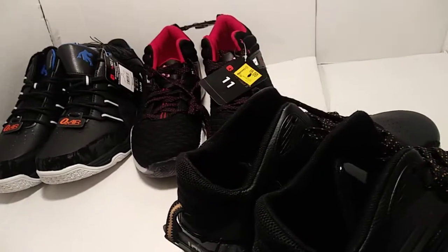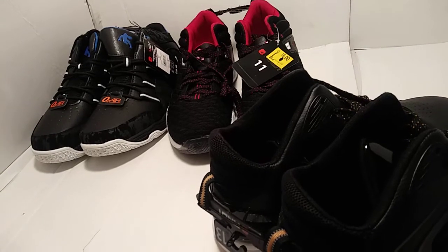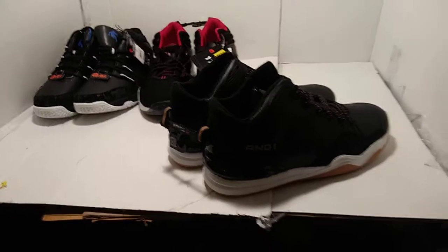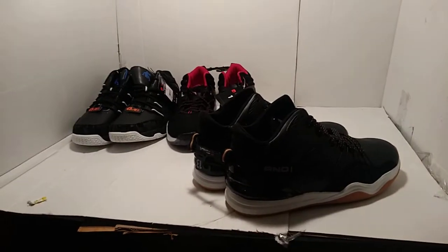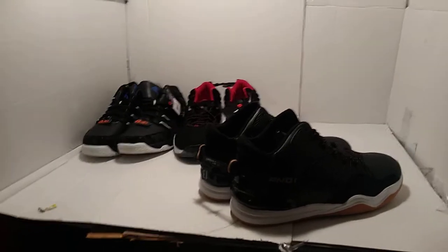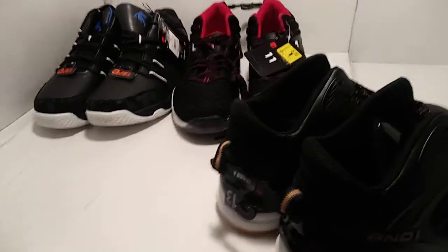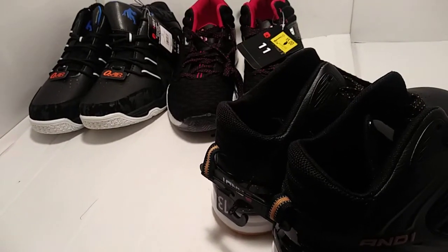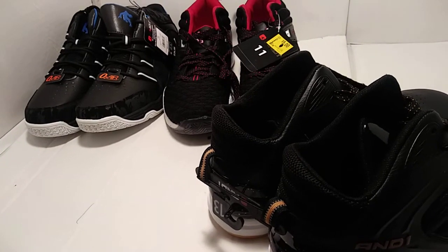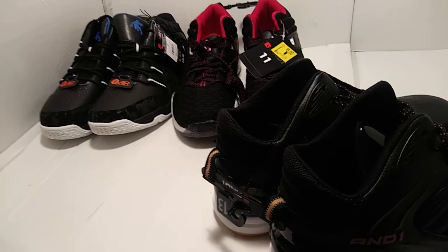I just wanted to share some stuff that I found at Walmart. Just get out there, people, and look around. You'll be surprised — I'm telling you, it's just amazing the things you find. Thanks for watching the video, I hope you like it. Please subscribe; I'll try to make more videos as soon as I can. I'll catch you in the next one.